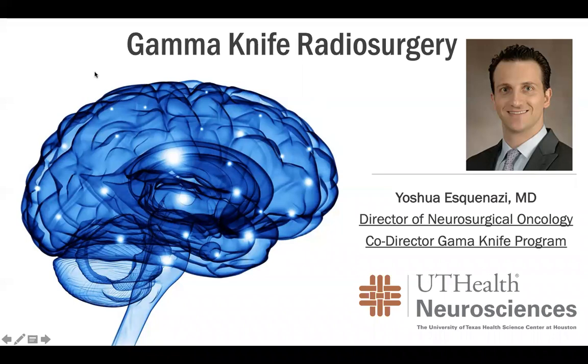Good afternoon, everyone. This is Dr. Eskenasi. I'm Joshua Eskenasi. I'm the Director of Neurosurgical Oncology at the University of Texas Health Neurosciences and the Co-Director of the Gamma Knife Program. The current webinar is going to address several of the issues and information regarding gamma knife radiosurgery at our institution.